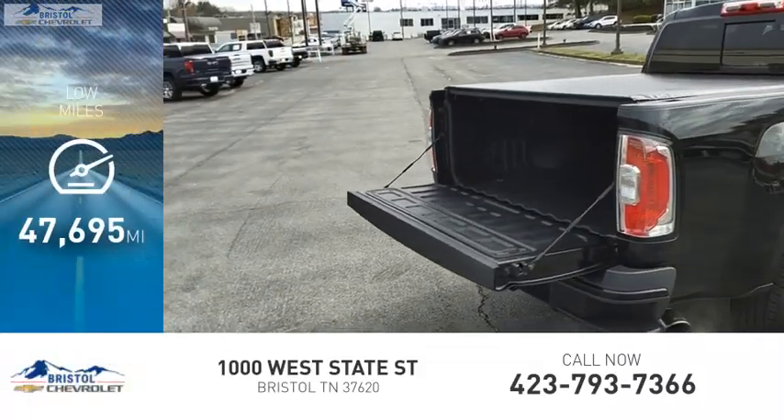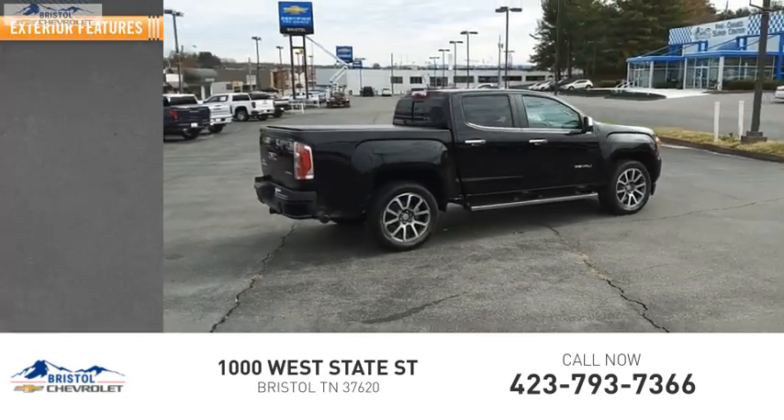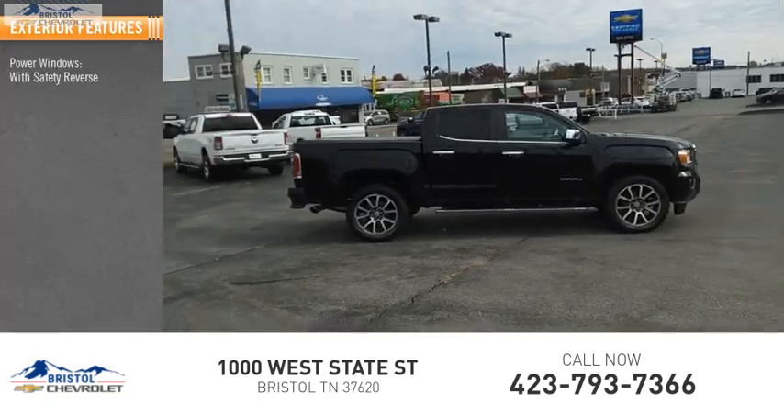This vehicle has less than 50,000 miles. Here are some of this vehicle's great options: power windows with safety reverse.